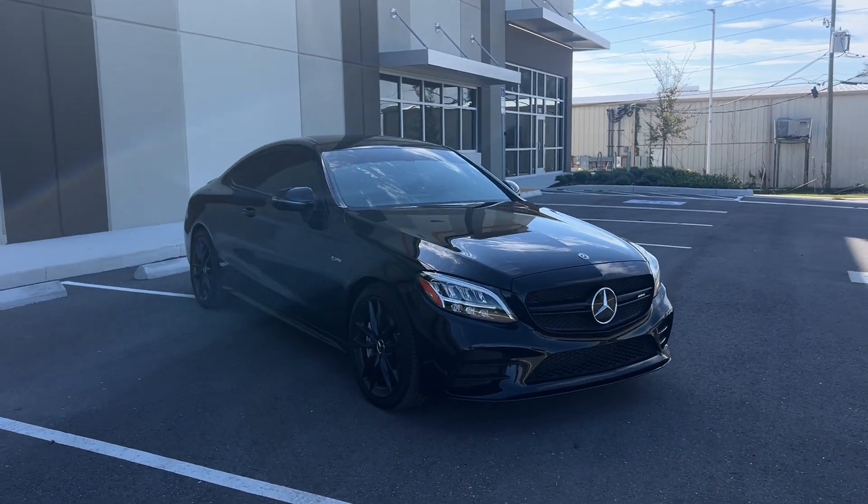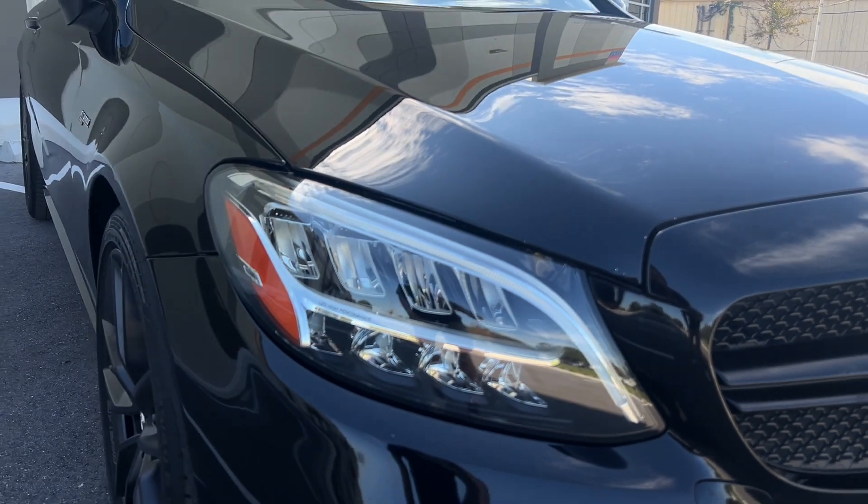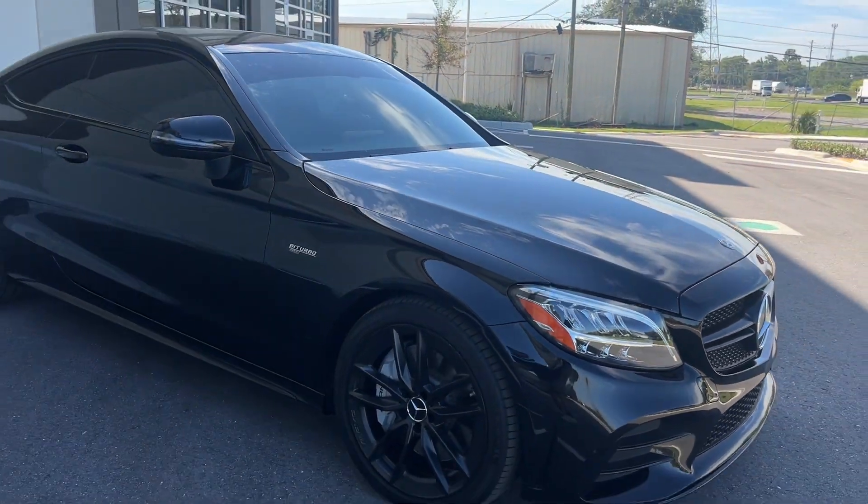I love how Mercedes-Benz upgraded their headlights. In the 2019 model you have all LEDs here and beautiful AMG black wheels.